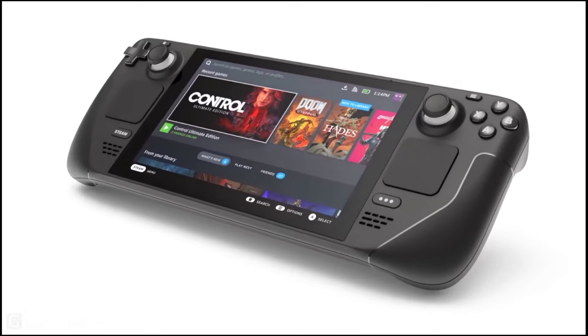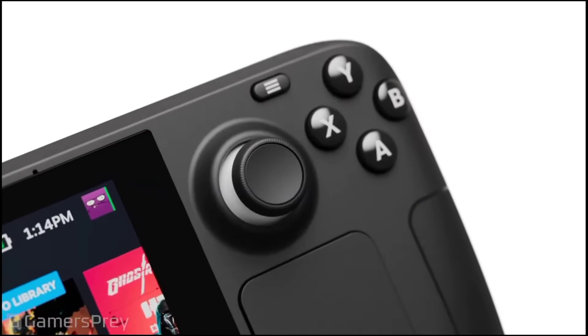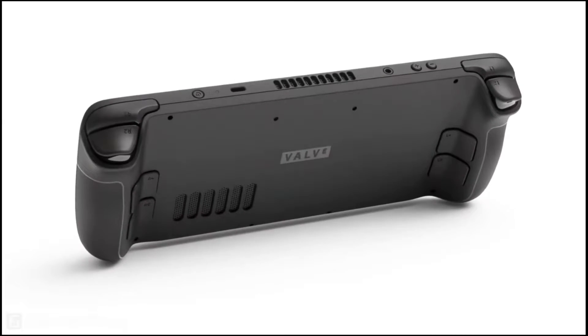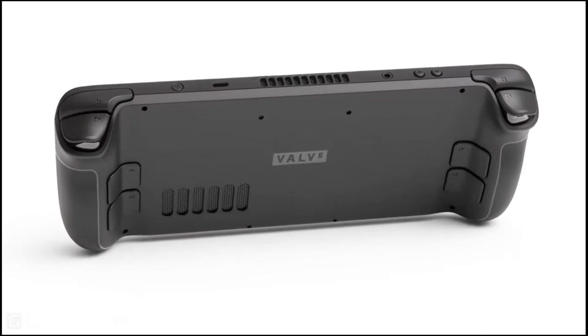Hello, Gamers! What's up here? A gaming console? I think this is a gaming console. I don't know — this is a small PC and high-end games.